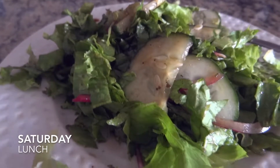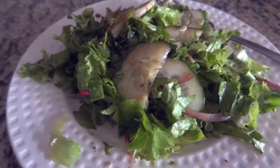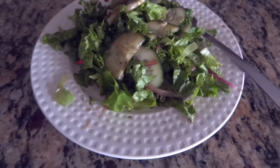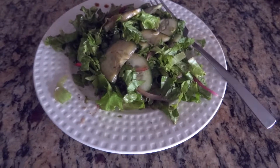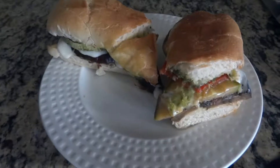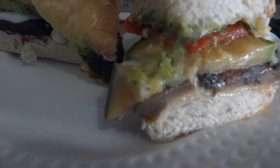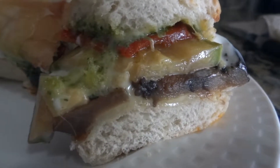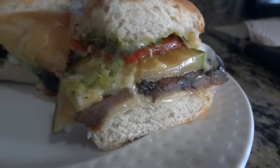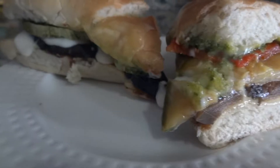For lunch I got some takeout. This is the salad that came with my sandwich — it has onions, cucumbers, mixed lettuce, and balsamic vinaigrette. And to go with that I got a grilled vegetarian sandwich with eggplant, zucchini, chiles, cheese, and aioli. This was so good.